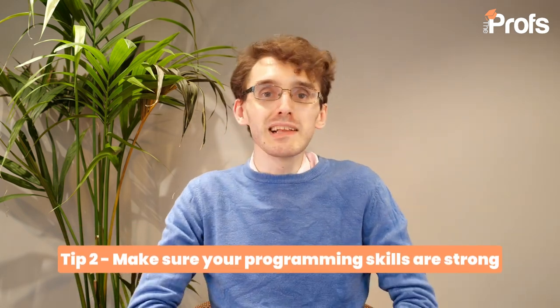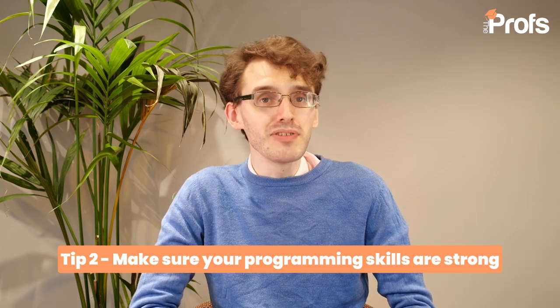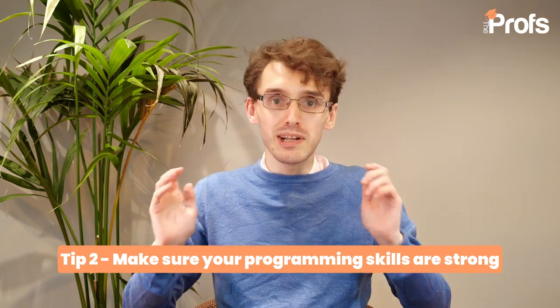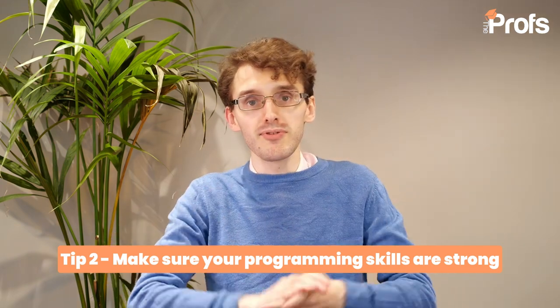Tip number two: make sure that your programming skills are top notch. It's not necessarily the number of languages that is going to get you a really impressive application — it's more so the variety of languages and the depth of algorithms that you work with in each. Python is perhaps the most common language, but you might also have experience with C++, Julia, or Java. You can mention all of these in your personal statement, but make sure you have project work to back that up, or skills you've developed, either in the personal statement or in the CV.